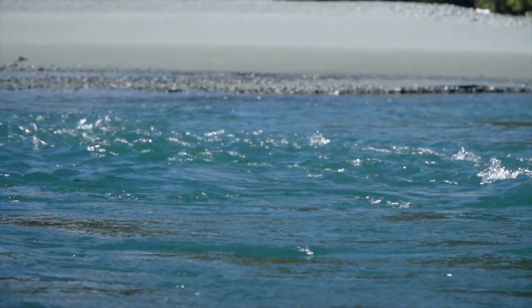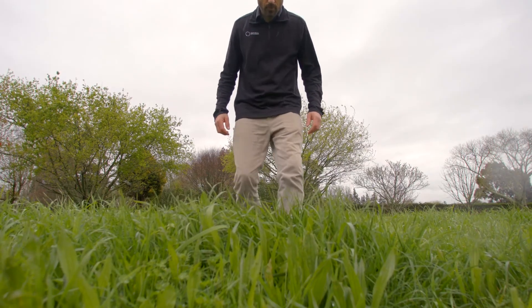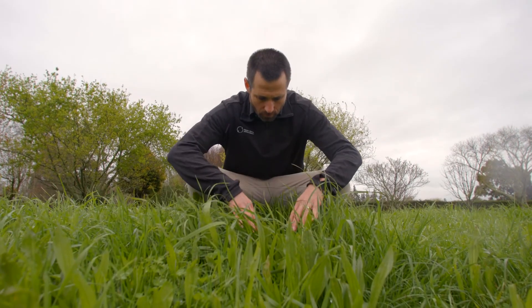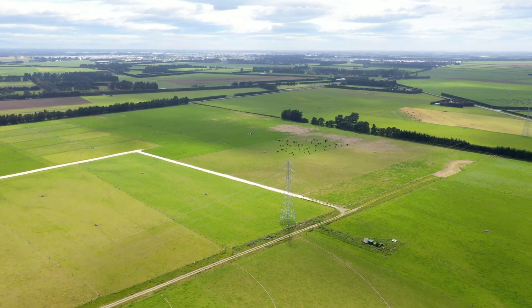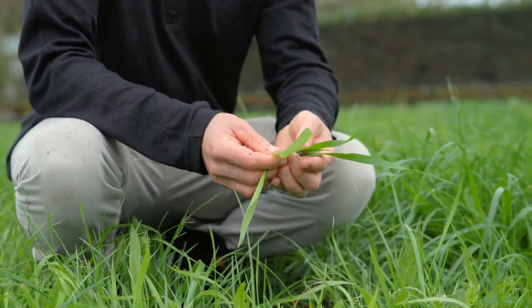The project has been really successful. We now know an awful lot more than we did at the start about how different land management practices on these very stony soils influence nutrient leaching and soil carbon stocks. At the start we had virtually no data on this, and now we have some really good data.